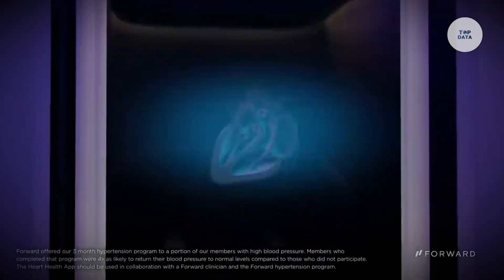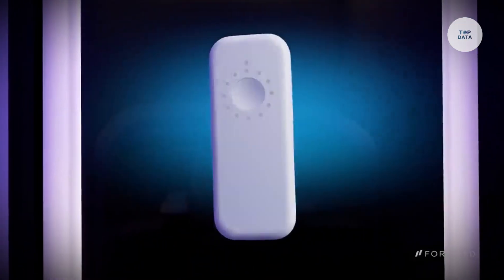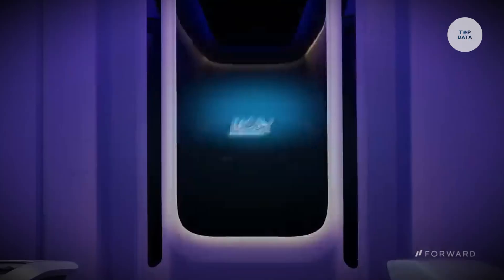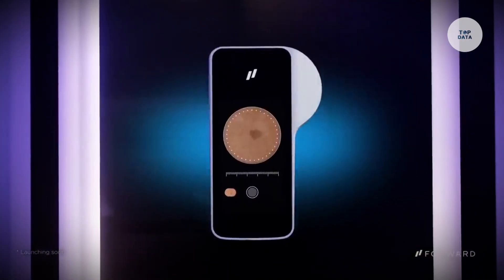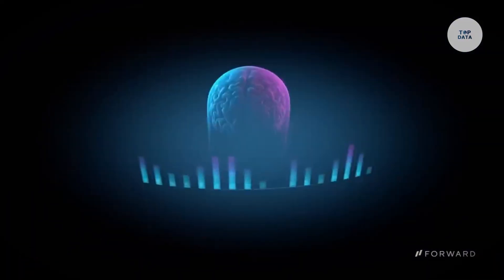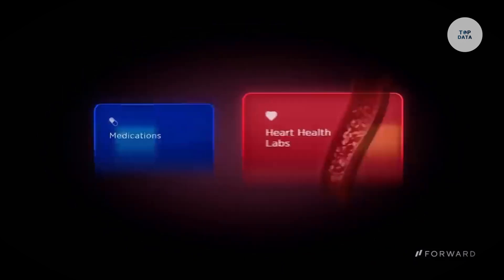It provides diagnostic tools for conditions like diabetes and hypertension, along with biometric scans and needle-free blood testing. For a subscription starting at $99 per month, users enjoy unlimited access to health services and virtual consultations. As CarePods roll out in urban areas, they aim to transform healthcare delivery and empower individuals in managing their health.